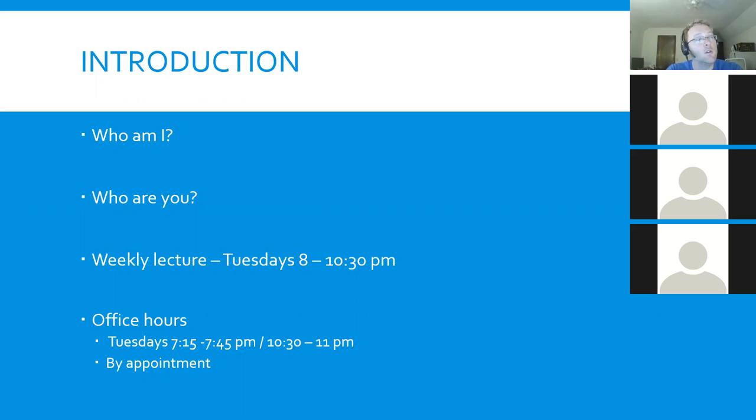I'd like to go down the list and have some of you introduce yourselves. Tell me a little bit about yourself, give me an idea of what you know about database administration so far, and what you're hoping to get out of the course this semester. I'll struggle terribly with names here — is it Chetan? All right, go ahead, introduce yourself, tell me a little bit about yourself and what you do.